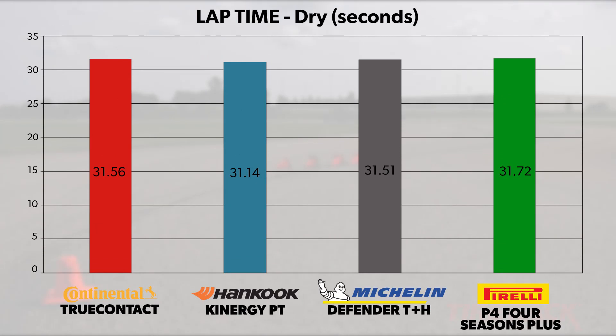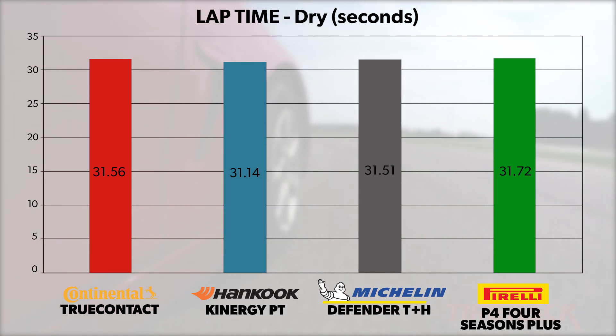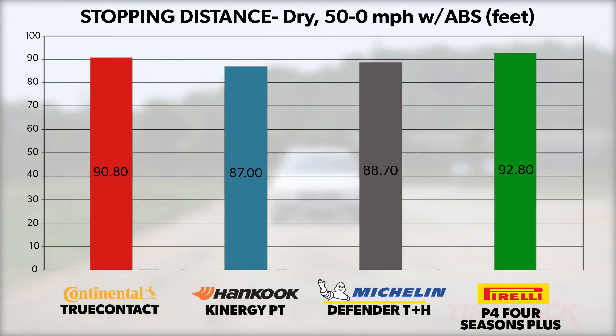The roughly six tenths of a second gap in average lap times around our dry track is enough to notice a difference in back-to-back comparison, but likely wouldn't be felt on the street. And the six foot disparity between the shortest and longest 50 to 0 mile-per-hour stopping distances means each one of the tires in this group can effectively slow a vehicle during a panic stop.